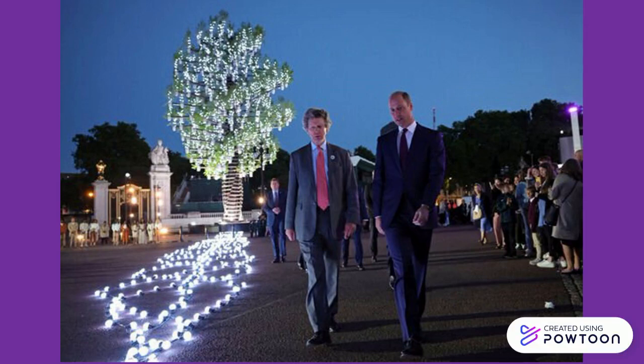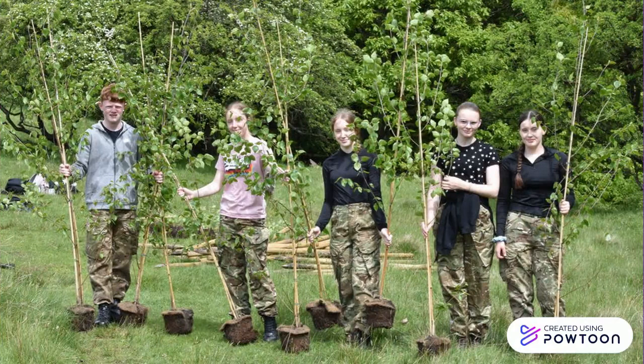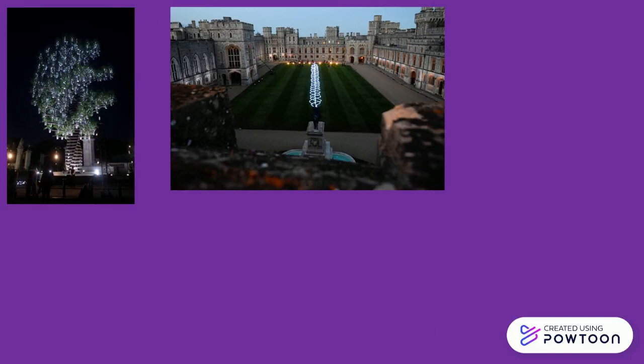The Principal Beacon was a 69-foot tall tree sculpture featuring 350 British-grown trees. It pays tribute to the planting of over a million jubilee trees as part of the Queen's Green Canopy Campaign, illuminated by 3,500 lights.